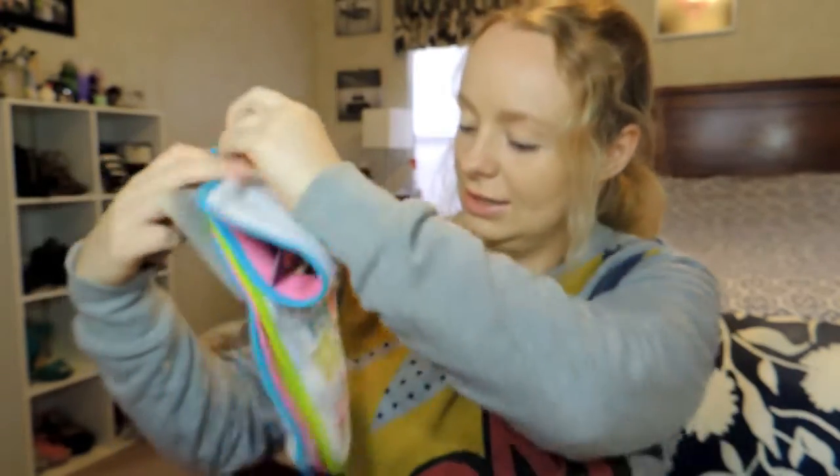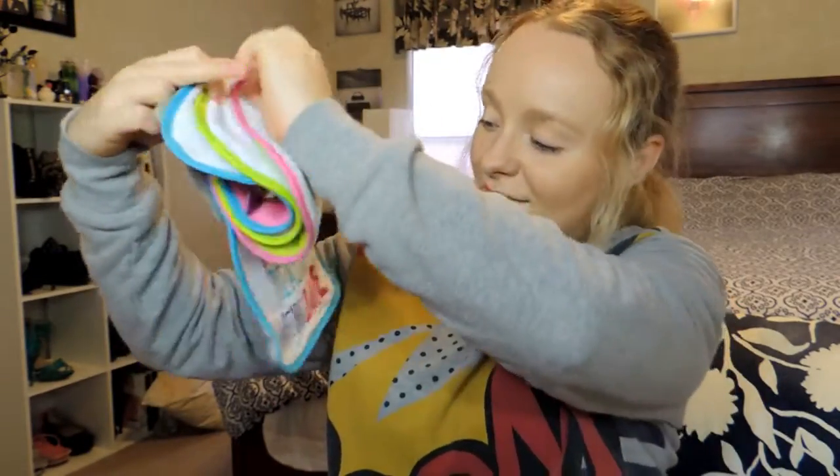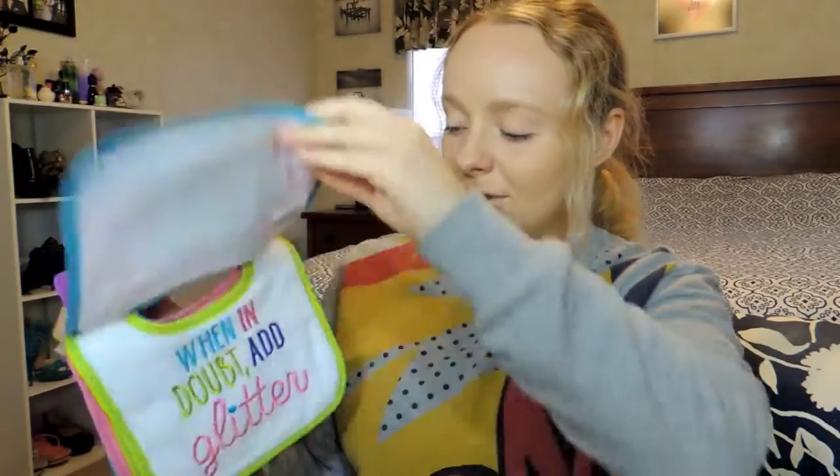She got me some bibs — this one says 'girly girl,' this one says 'when in doubt, add glitter,' this one says 'just arrived,' and this one says 'I'm the reason we're late.' I was joking with my husband that it should be 'mommy's the reason we're late' because I'm always late to everything. I just love the bright fun colors — especially the green one. I also got three long-sleeve bodysuits from her as well. She really spoiled me with all this bath stuff. I'm definitely very, very thankful.